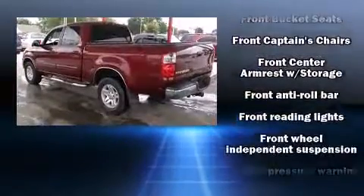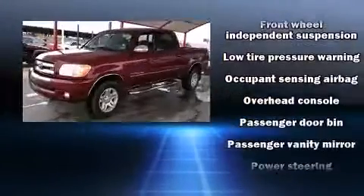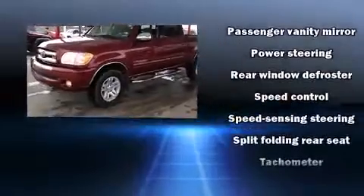It distinguishes itself from the competition with features such as a rear-step bumper, skid plates, a trailer hitch, and one-touch window functionality.